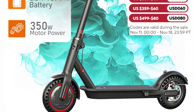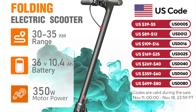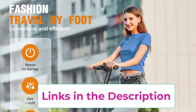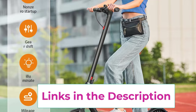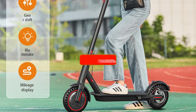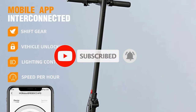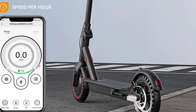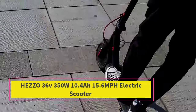Weighing in at a lightweight yet sturdy frame, the scooter is easy to carry and store thanks to its foldable design, making it a practical choice for commuters or students. It's crafted with high-quality materials to withstand daily use. Additional features include a long-lasting battery that supports extended rides and quick recharging, as well as intuitive controls for a seamless riding experience. Whether for short commutes or leisure, the 350W foldable electric scooter offers a safe, efficient, and stylish way to get around.